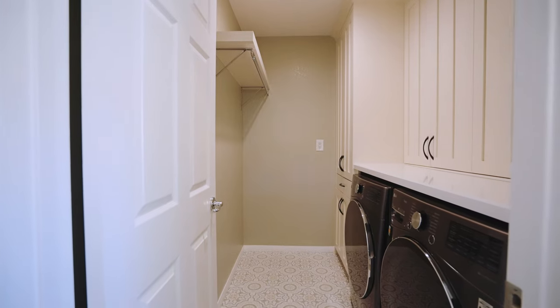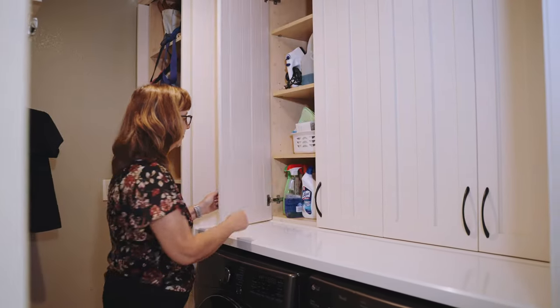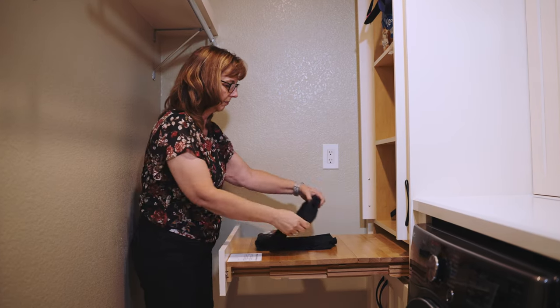My laundry room is so great now. It has front-loading machines with cabinets above so that I'm able to reach them better. Before, I couldn't reach the top cabinets because they were too high over the washing machine. Linton also built two cabinets with a slide-out drawer so I can keep all the extra soap, and there's a place for hangers — it's gorgeous.